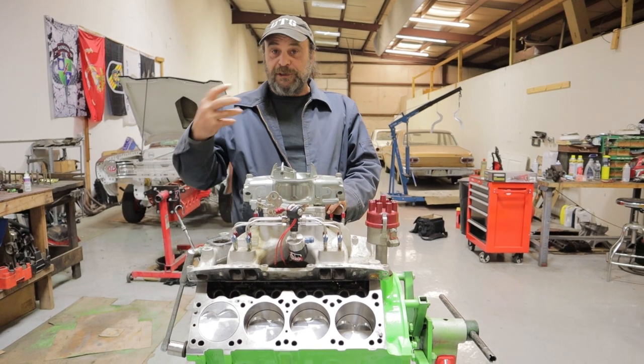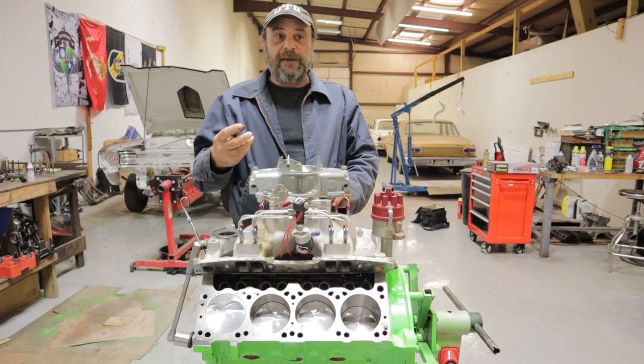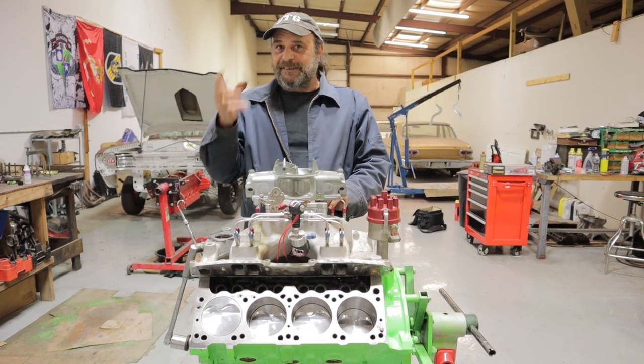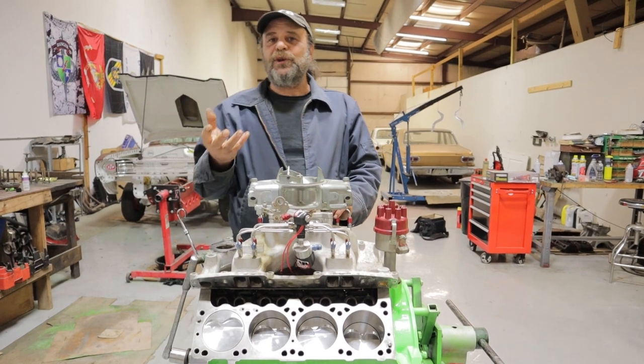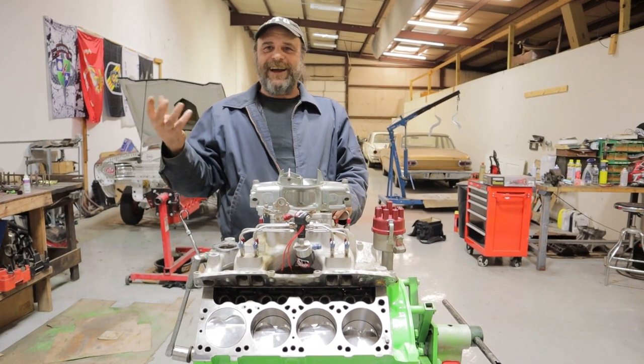If you're a professional, a racer, an engine builder, a designer, an engineer — this is what you focus on. It's your secret. I'm going to show you this secret, and you're going to be like, 'That's so simple. Why didn't I think of that?'